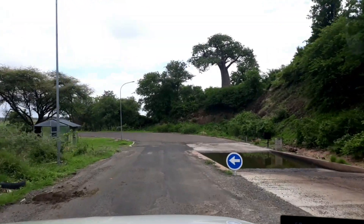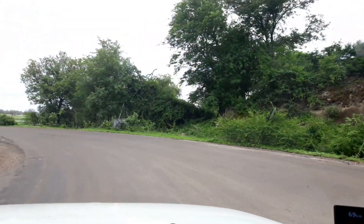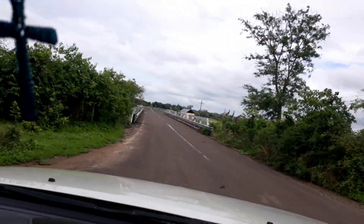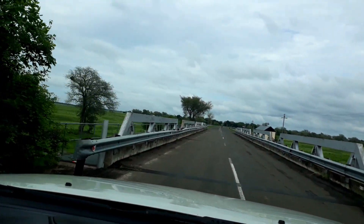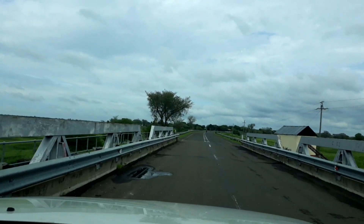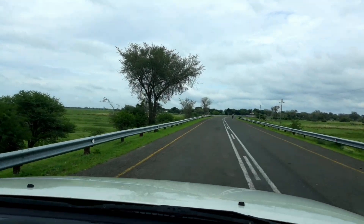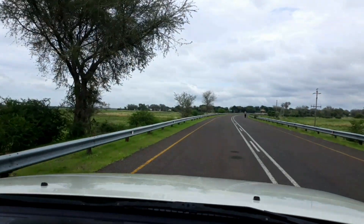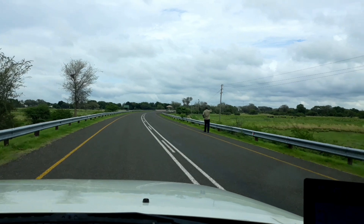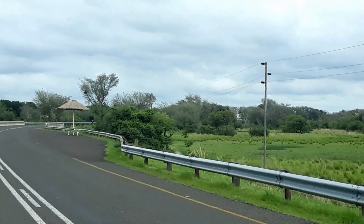There's a house with baobabs around here. There's a picnic spot in the middle of the bridge — no man's land, if you want it to be. There it is coming up on the right-hand side.